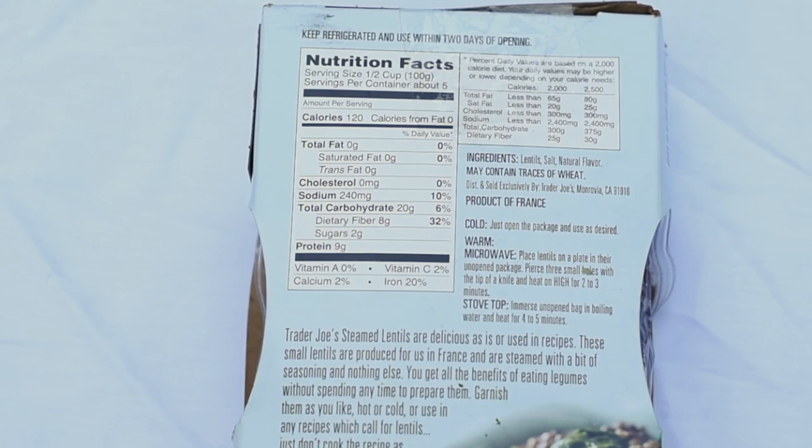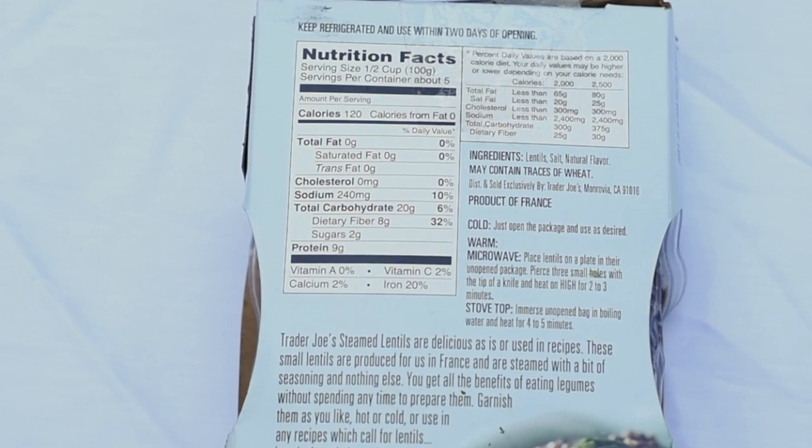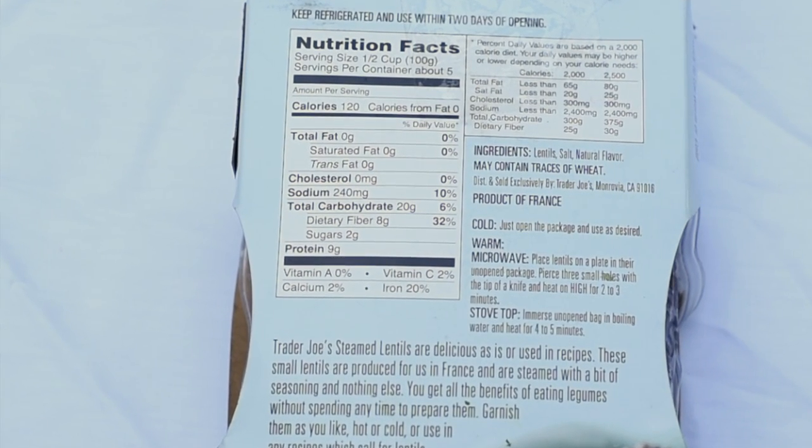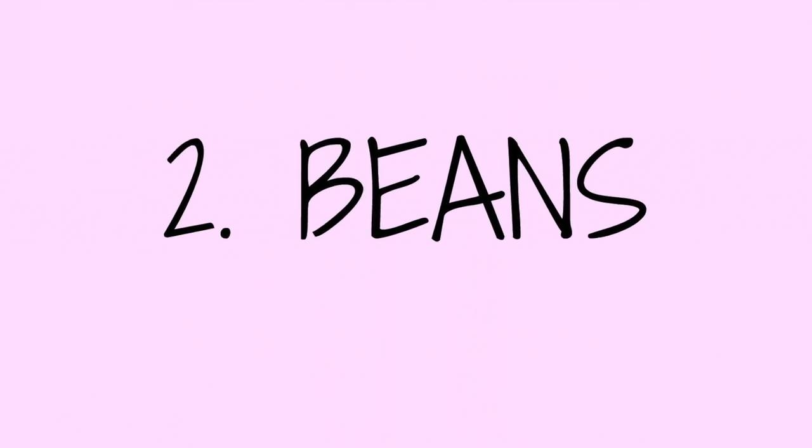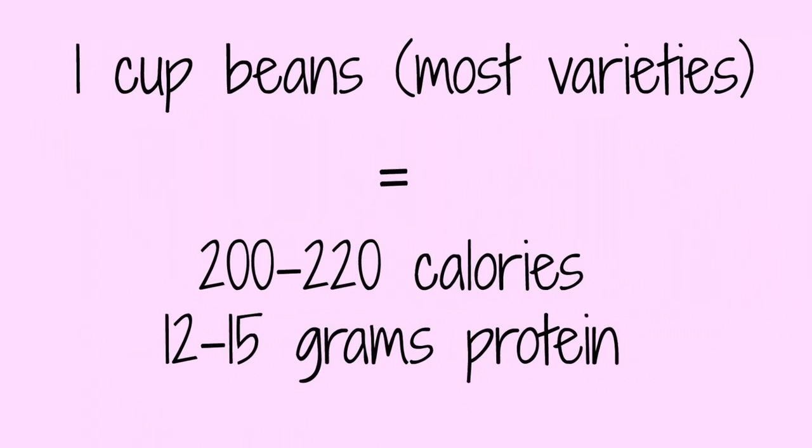If you look at the back label of the package, you'll see the great nutrition: 120 calories per half cup, 9 grams of protein, and 8 grams of fiber. The next food on my vegan protein list is beans.